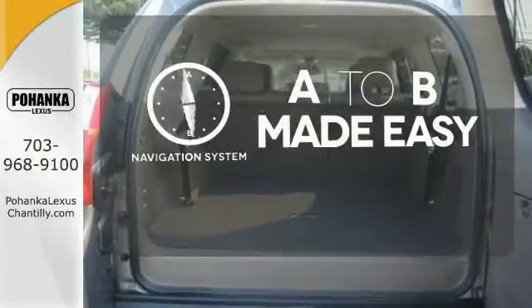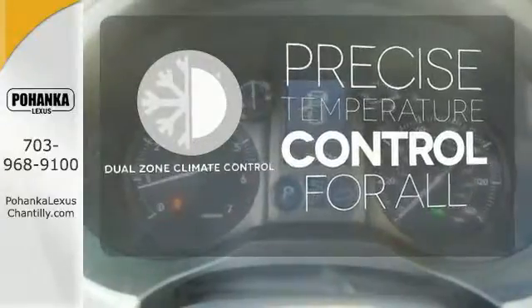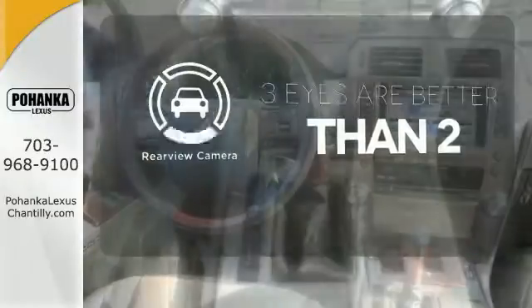Never feel lost again with the navigation system. No one will complain about the temperature with the dual-zone climate control. The backup camera gives you a clear picture of what is behind you.